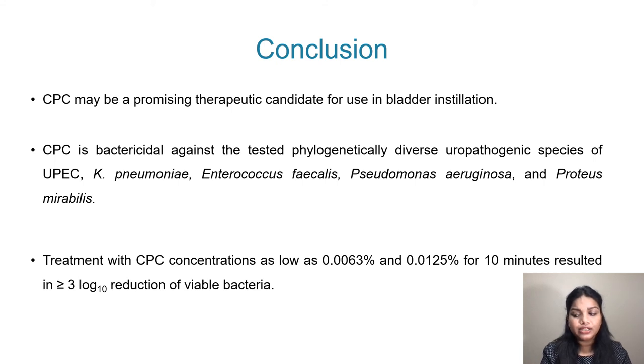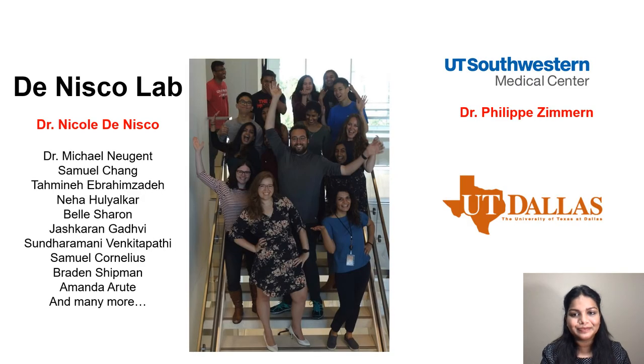Based on our study, I conclude that CPC may be a promising therapeutic candidate for use in bladder instillation. It is bactericidal against the tested phylogenetically diverse uropathogens, and treatment with CPC concentrations as low as 0.0063% and 0.0125% for 10 minutes resulted in greater than log 3 reduction of viable bacteria. I would like to thank my PI, Dr. Nicole Dinescoe, for her constant support and valuable inputs, and Dr. Zimmern for his guidance in designing the study. Thank you for listening, and please feel free to reach out with your questions and suggestions.